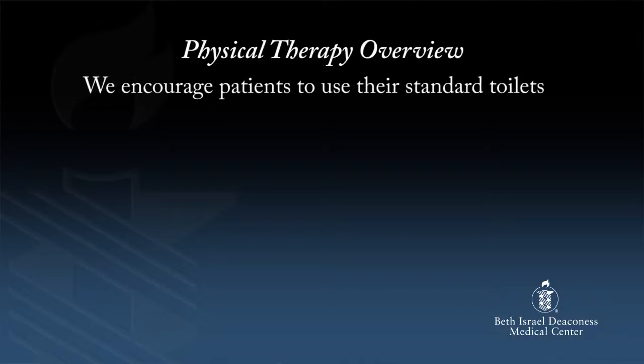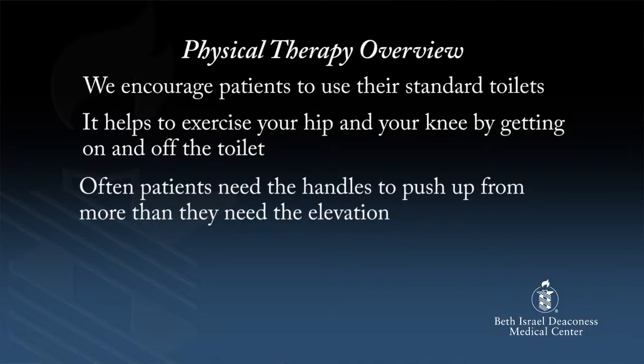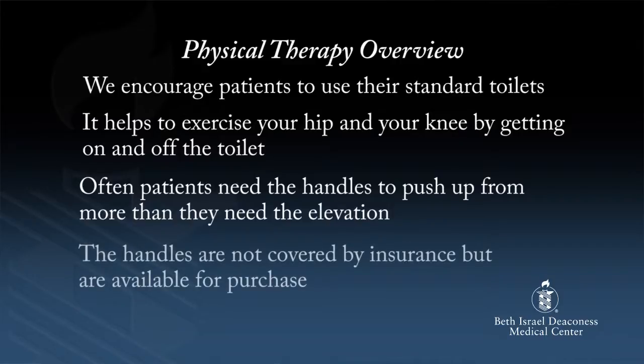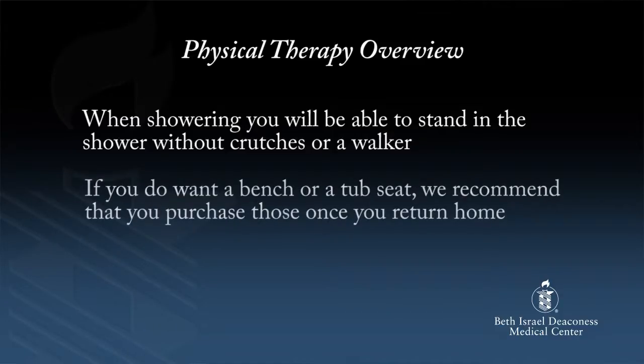What is most important is that you are walking symmetrically, without a limp, and without pain. Other pieces of equipment patients often ask about are elevated toilet seats and tub seats. We encourage patients to use their standard toilets, as it helps to exercise your hip and knee by getting on and off the toilet. Often patients need handles to push up more than they need elevation. Commodes are often covered by insurance and can be used as an elevated toilet seat. Some patients also ask about tub benches or tub seats, which are not covered by insurance. When showering, you'll be able to stand without crutches or a walker. We recommend purchasing those once you return home, and it is most useful if your home physical therapist observes you getting in and out of your tub or shower and makes a recommendation.